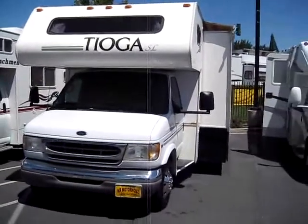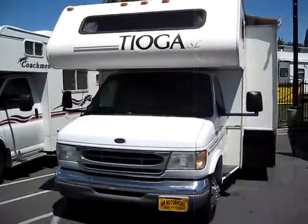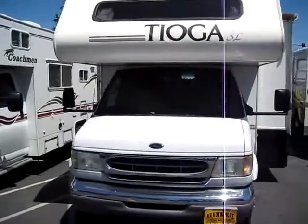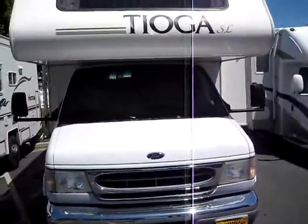Branding the RV Guru down here at Mr. Motorhome in Sacramento — Sacramento's best location for a used RV. Mr. Motorhome really believes you don't have to pay an arm and a leg for a nice, clean motorhome that's not going to give you a lot of headaches.